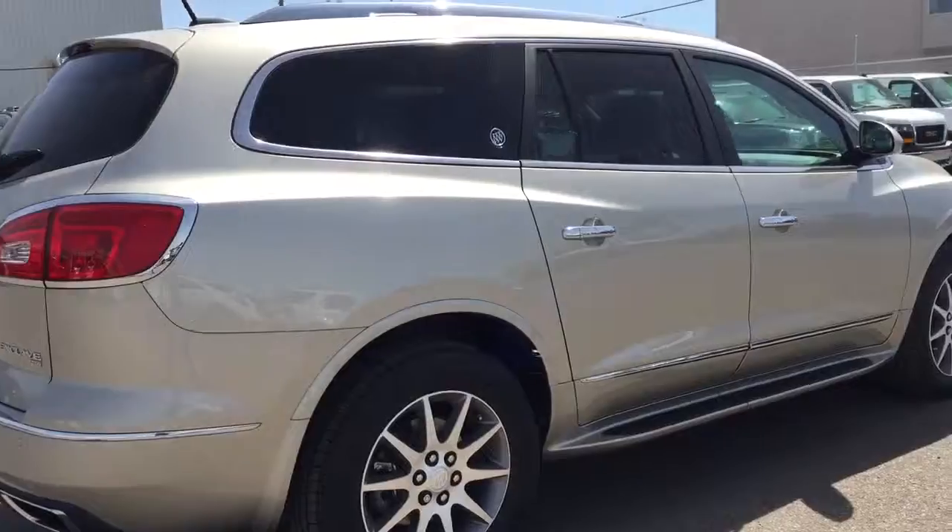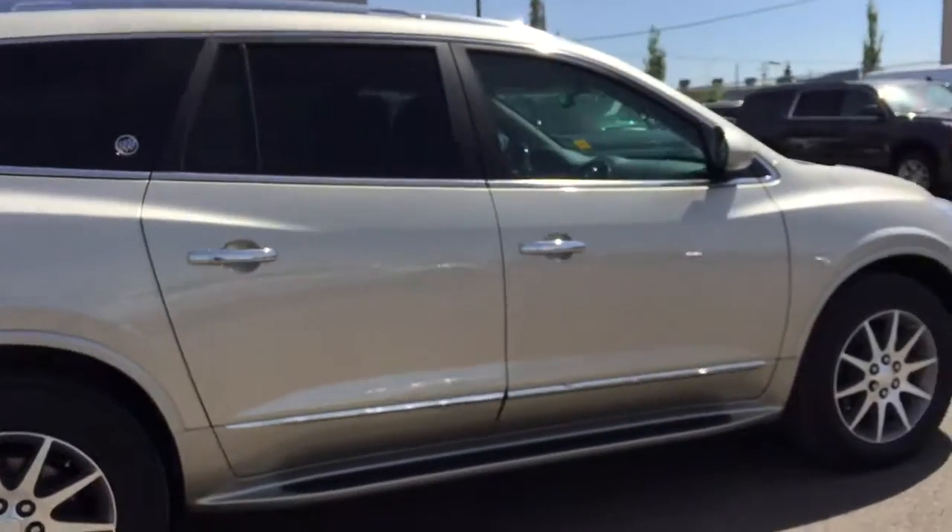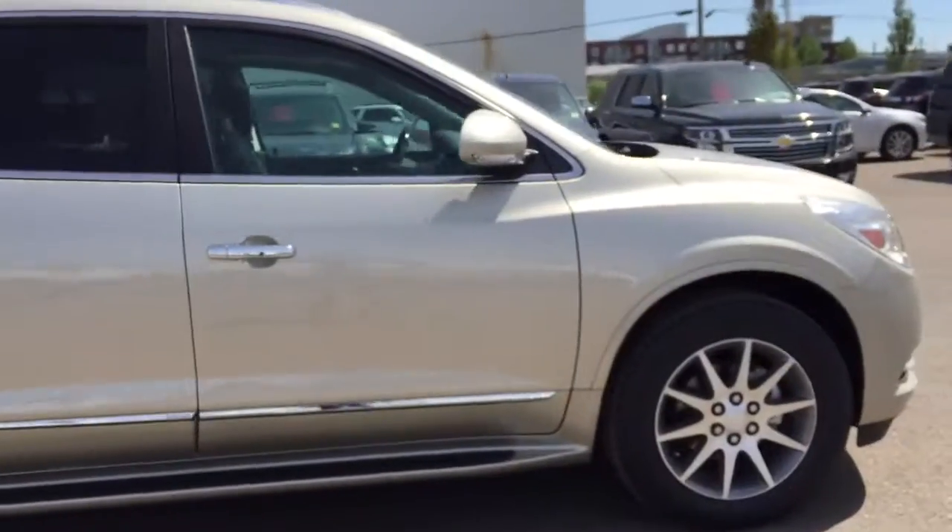This Enclave won't last long, so hurry in or give us a call at Davis Chevrolet to book your test drive today.